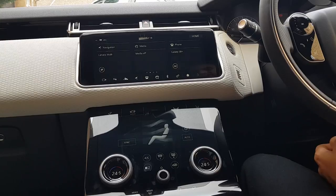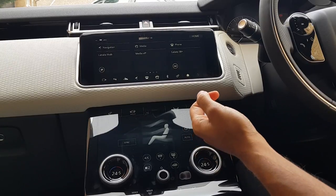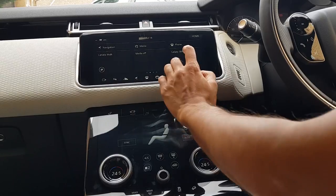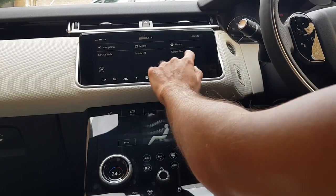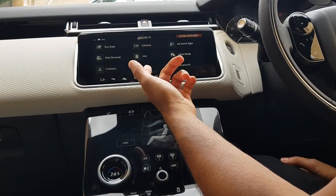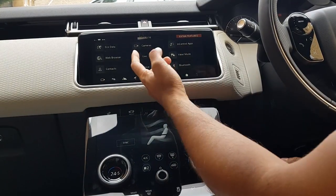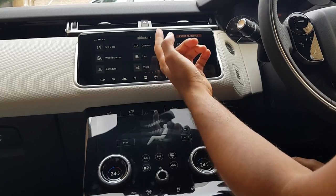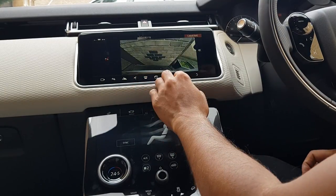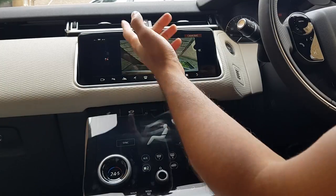Okay guys, so this is my interior. I'm just going to go through some of the options here and what I've added. So I have the Navigation Pro — swiping in to the right there, you can see you have various options. You can have a look at the cameras if your car comes with it for the rear parking sensors. I've parked up at my house but I can always turn that on manually.